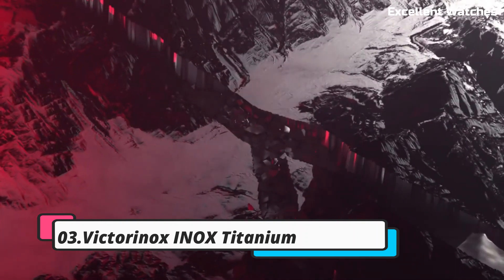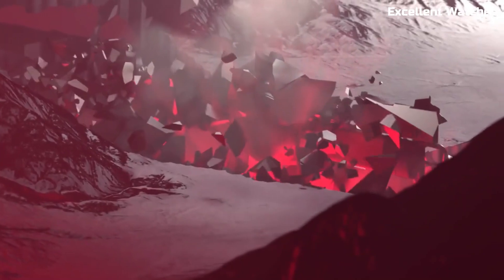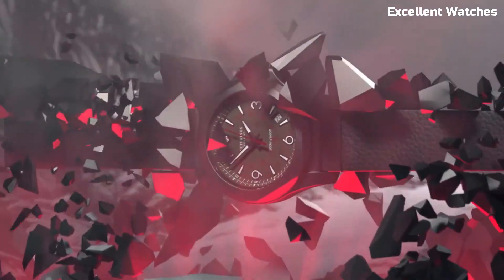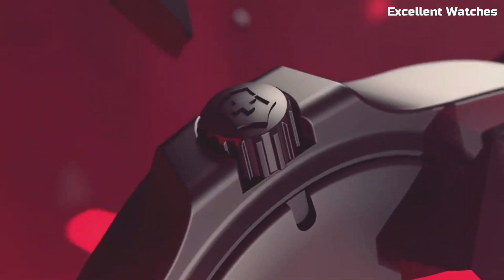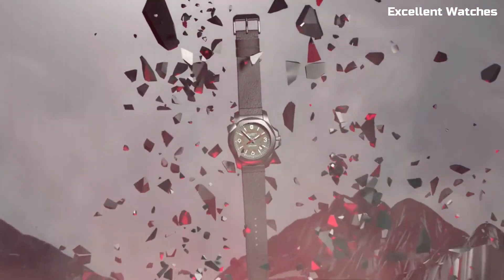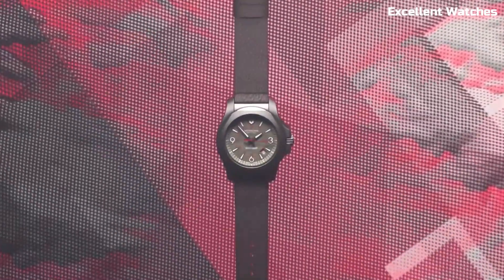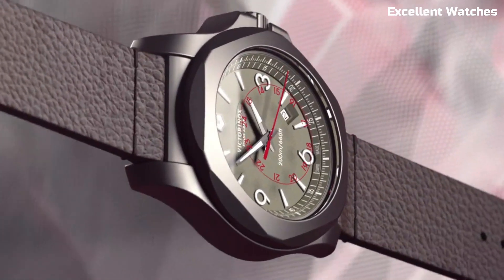Number 3: Victorinox Inox Titanium. The Victorinox Inox Titanium is a pinnacle of Swiss craftsmanship and durability. Encased in a lightweight yet robust titanium case, it's both stylish and rugged. What sets it apart is its ability to withstand extreme conditions — it's shockproof, water-resistant up to 200 meters, and can even handle temperature extremes.